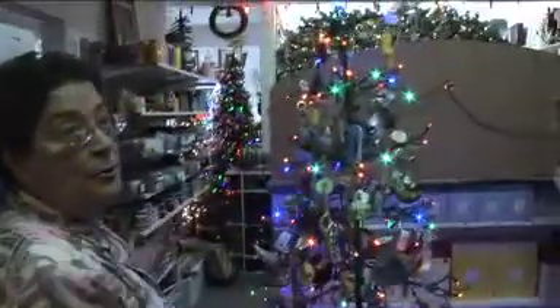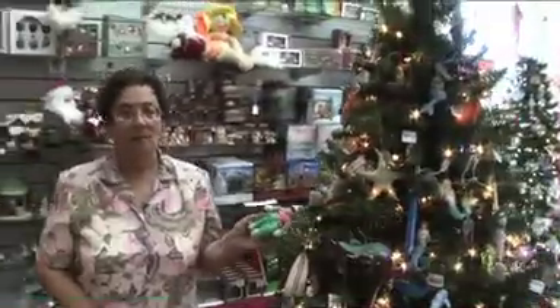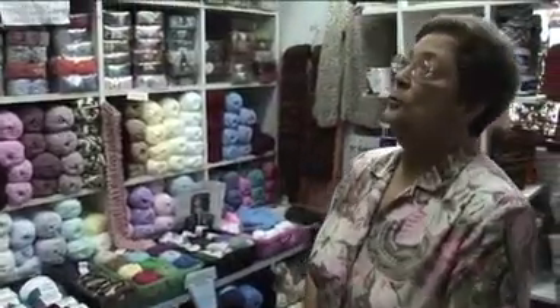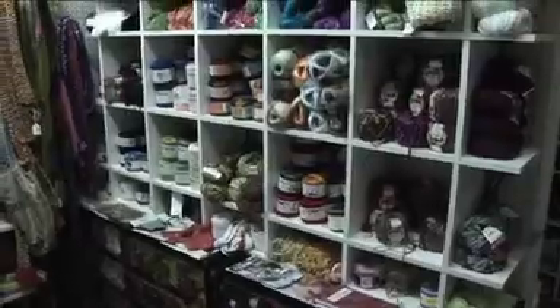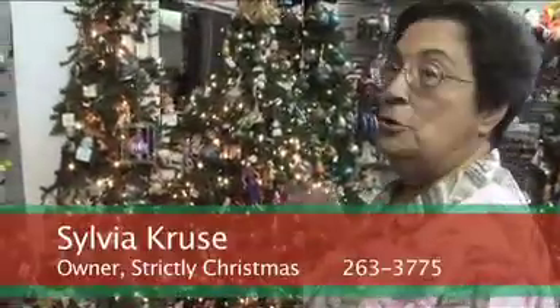And then of course all our trees. This is one of our Hawaiian trees — and another Hawaiian tree. Even our hula monkey, which I think is so adorable. This is our yarn room where we supply knit and crochet. They just take what they want off of the trees.